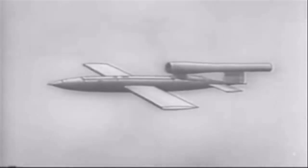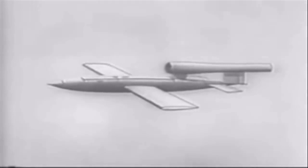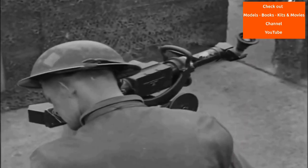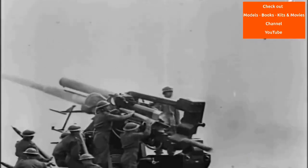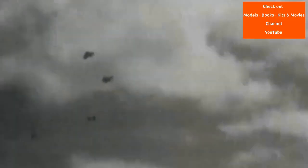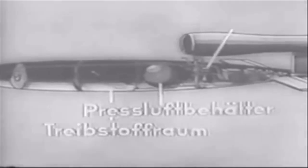The thousands of V-1 missiles launched into England were fired from launch facilities along the French Pas-de-Calais and Dutch coasts. The Wehrmacht first launched the V-1s against London on 13th June 1944, one week after the successful Allied landings in Normandy.